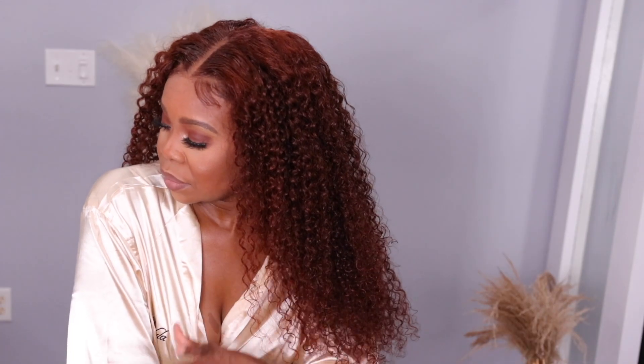Look at the curls — this hair is so bomb! Nadula is the thing. Look at the closure, look at the parting, even look at how I swooped my edges on the sides. It looks so good. The parting looks amazing, the knots are invisible, the closure is so wide and deep — seven by five deep parting space. It has everything, y'all. Go and pick this wig up from Nadula Hair. I'll leave all the links in the description box if you guys want to check it out. As always, thank you for watching — bye!